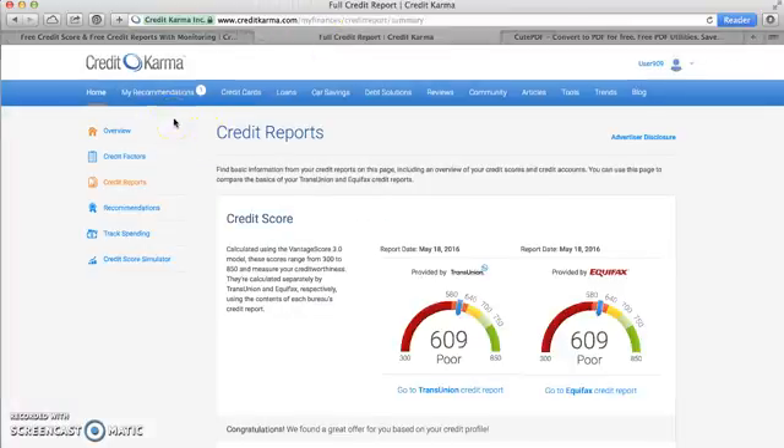you'll see a menu bar at the top. On the left-hand side, there's a menu. The one option we're interested in is the credit reports option. You'll click on credit reports on the left, and it will bring you to the credit reports page.